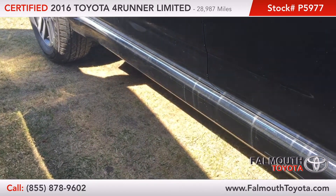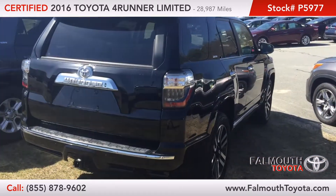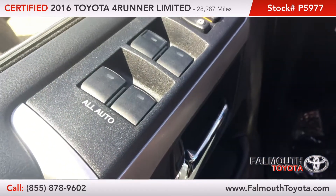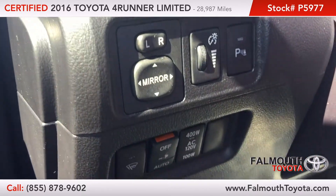It also features automatic running boards and an automatic rear window, as well as a tow hitch. There are one-touch window controls, a power memory driver seat, power mirrors, and parking sonar.